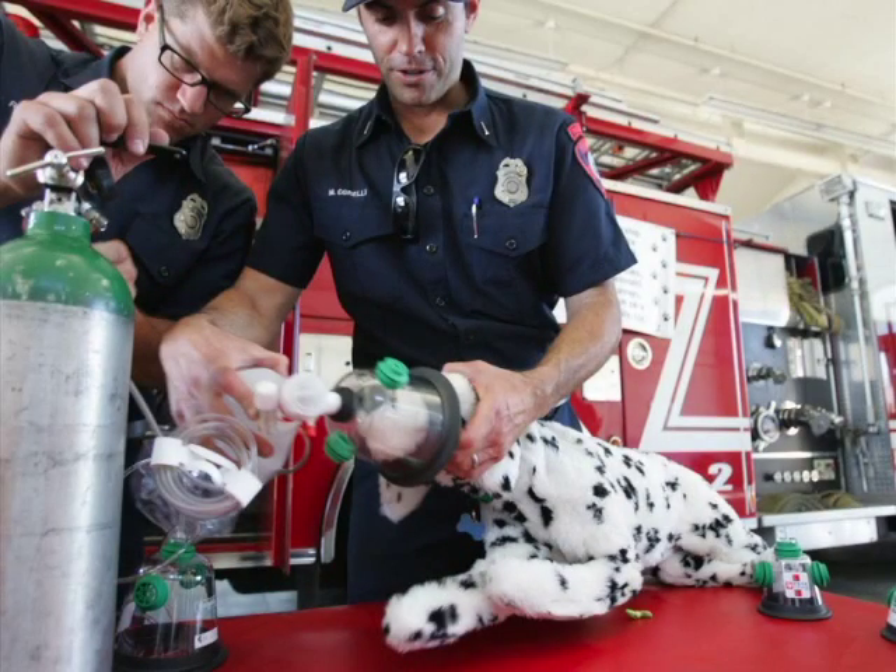In the future, Murrieta firefighters can feel more confident, knowing they are better prepared to help save the lives of our four-legged friends.